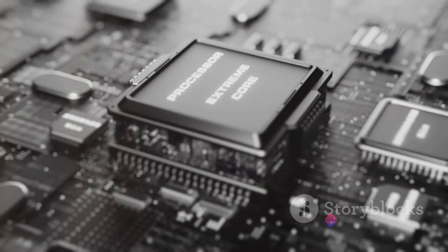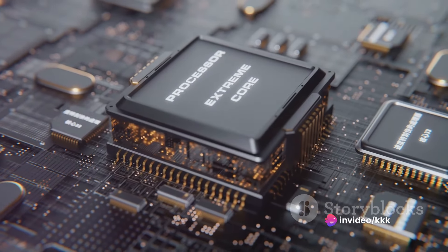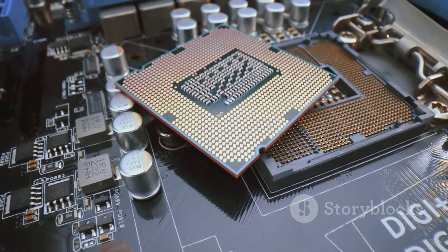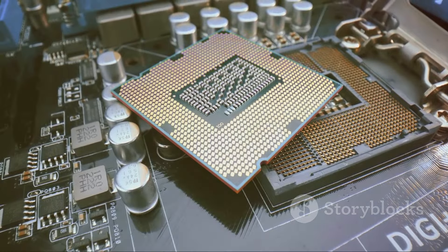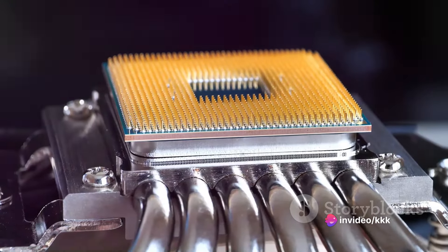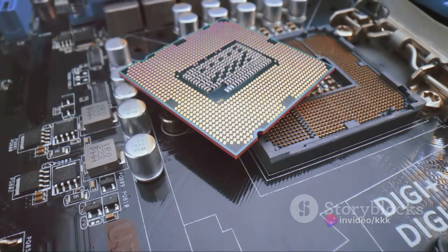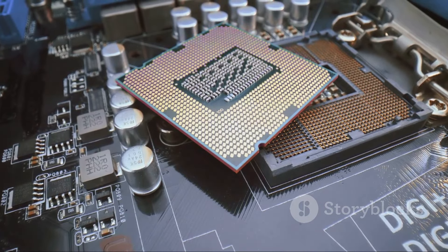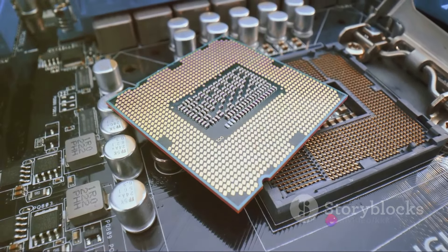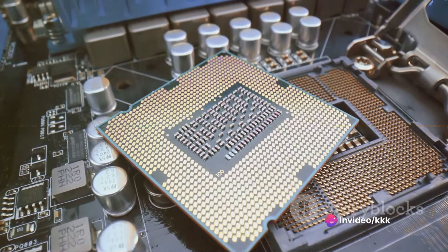These processors also come equipped with integrated graphics, meaning you don't always need a separate graphics card for gaming or video editing — like having a built-in artist who can paint vivid pictures and create lifelike animations right on your screen. Intel Core processors also come with advanced security features to protect your data from threats, like a reliable bodyguard always on alert. Together, performance, reliability, and compatibility make the Intel Core Series a powerful ally.